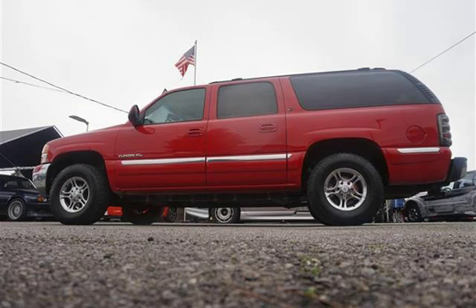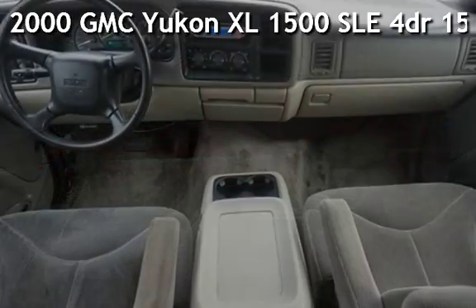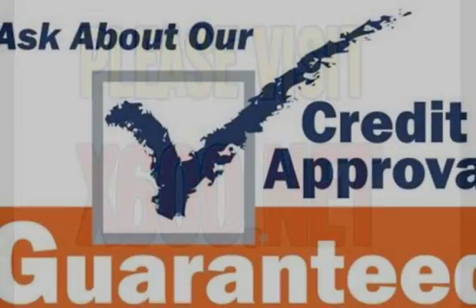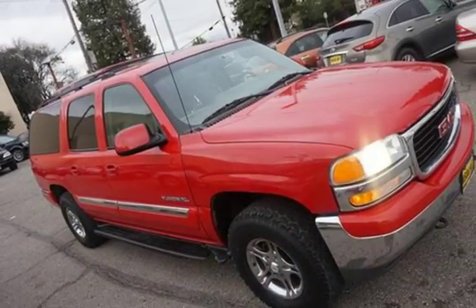Welcome to our website. Presenting a pre-owned 2000 GMC Yukon XL1500 SLE. This four-door SUV has an eight-cylinder, 5.3-liter V8 engine, with four-wheel drive, and an automatic transmission.